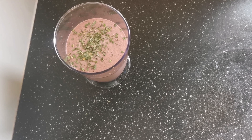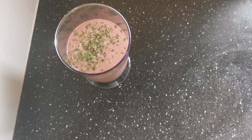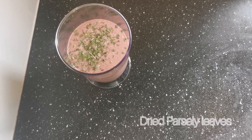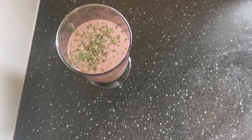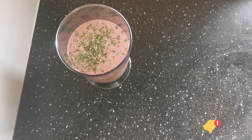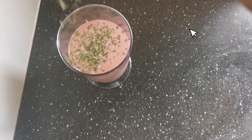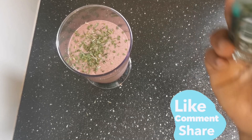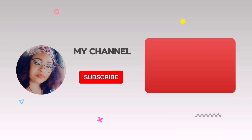The smoothie is ready. I added a dash of parsley leaves to help support the liver and boost uterine health. Please support my channel by clicking on the notification bell and subscribing if you haven't subscribed. Also like, comment, and share. Thanks for watching — see you in my next video. Bye!